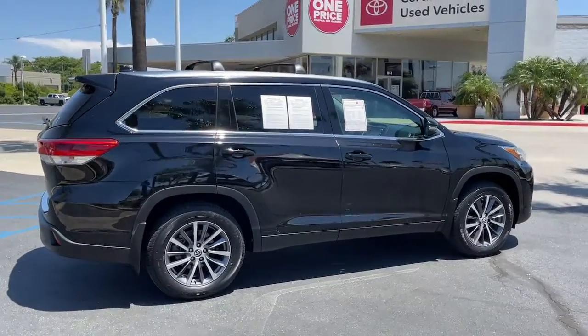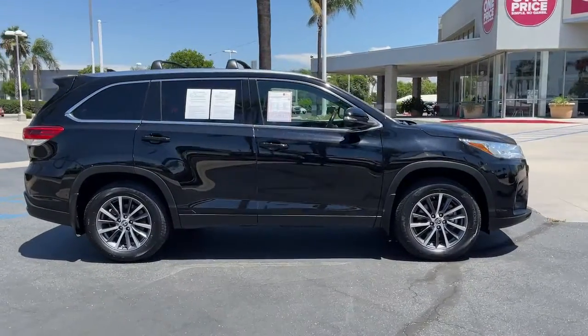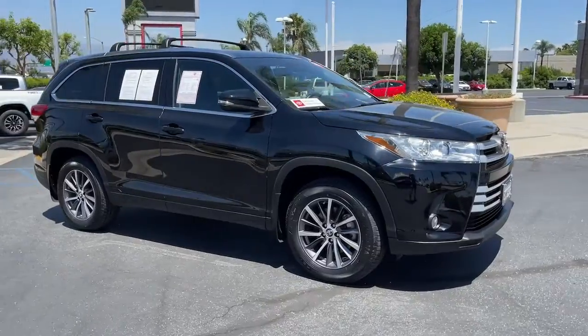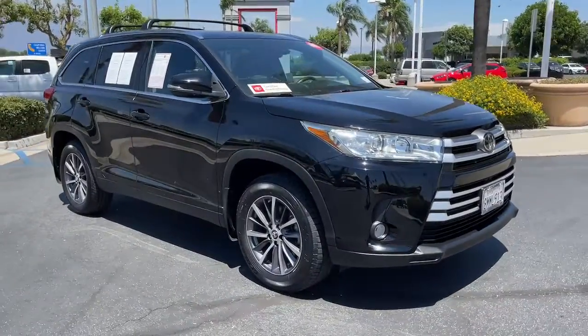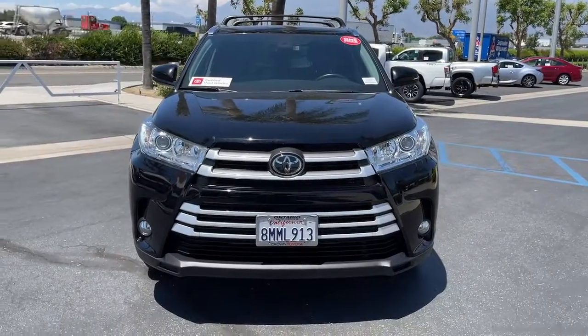The following are some of this vehicle's highlighted options: all-wheel drive, keyless entry, navigation system, sunroof/moonroof, power liftgate, lane keeping assist, adaptive cruise control, keyless start, backup camera, satellite radio.